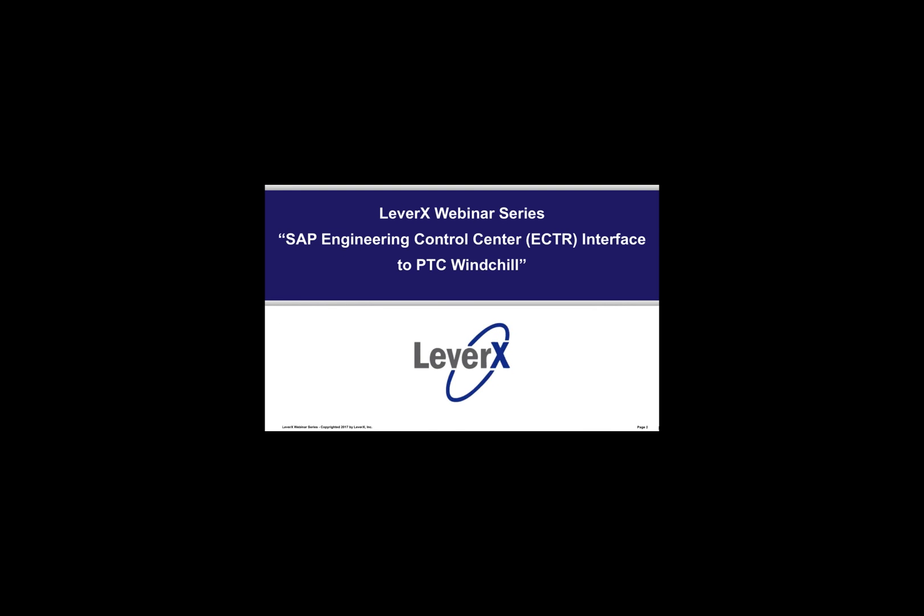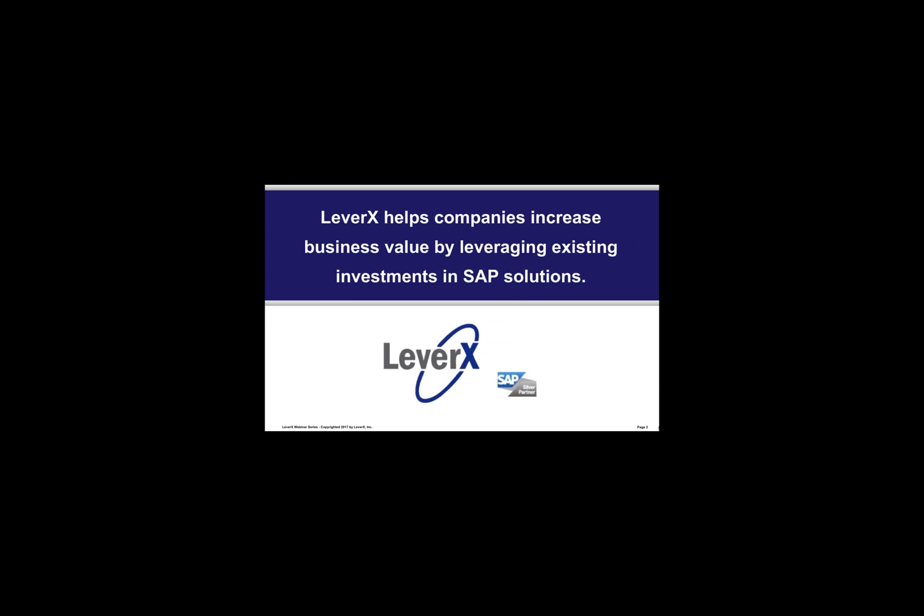Hello, everyone. Welcome to the LeverX webinar series, a free educational service offered to SAP customers to inform and demonstrate SAP functionality and industry best practices to improve your business performance. Our webinar today is entitled SAP Engineering Control Center Interface to PTC Windchill. LeverX helps companies increase business value by leveraging existing investments in SAP solutions.